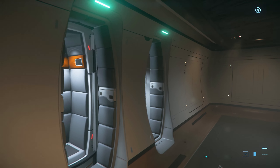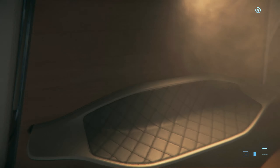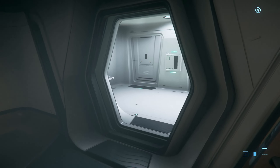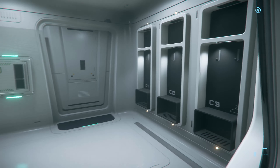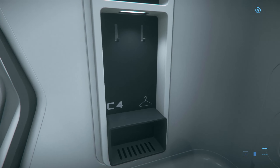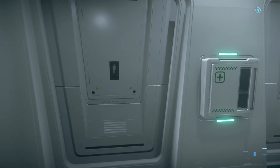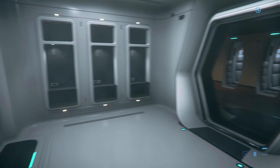Far more cushiony than you'd expect. I'm assuming this is for the crew, because I can't imagine the captain staying down here. Although these are very luxurious amenities. And look at poor number 4 — he has to be all the way over there, away from the lockers.